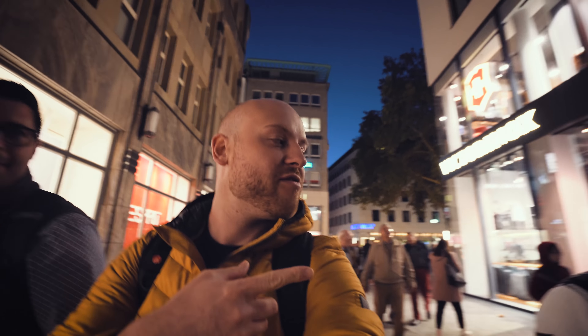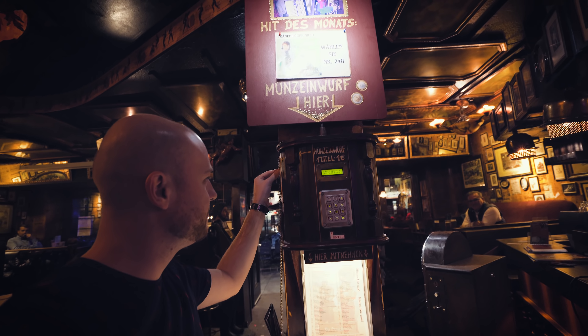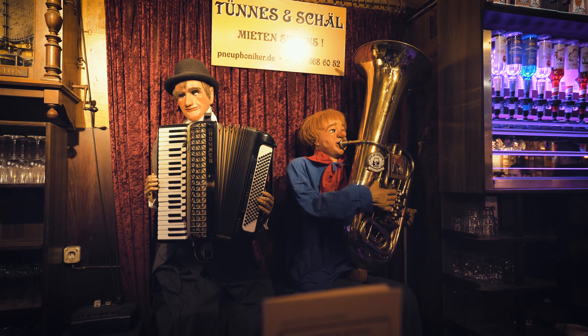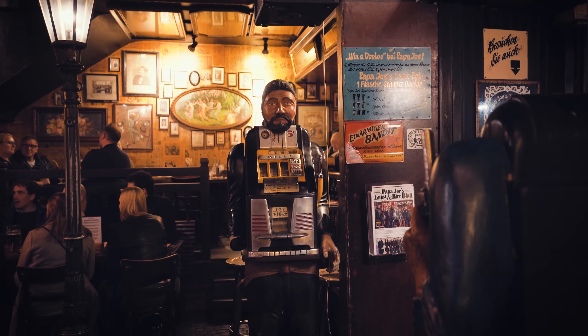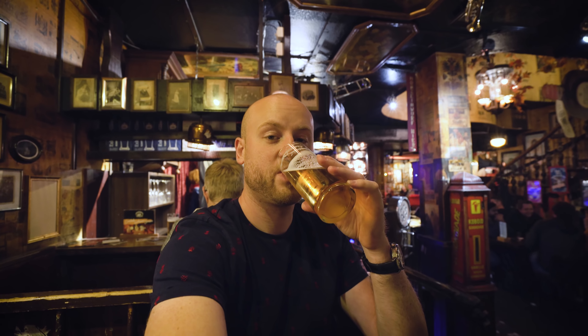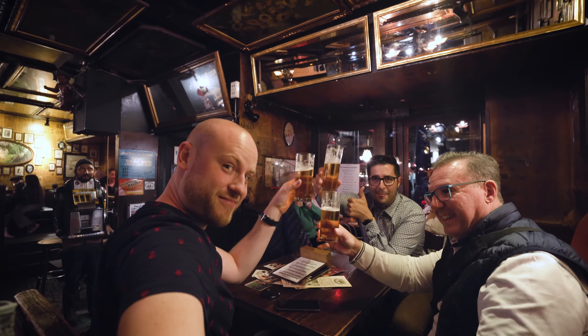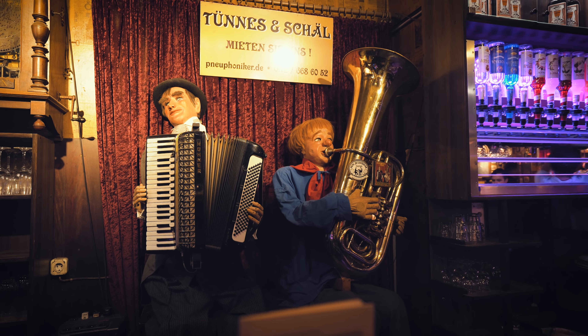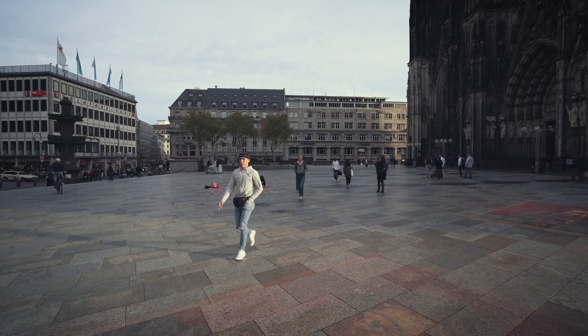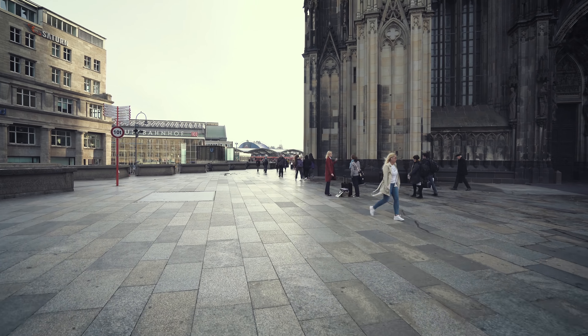Vlog life in Cologne with two buddies, one from Italy and the other from Slovenia. This is my first time being in Cologne and it's pretty awesome. I'm now heading to the Fotokina fair. Let's get jumpy.